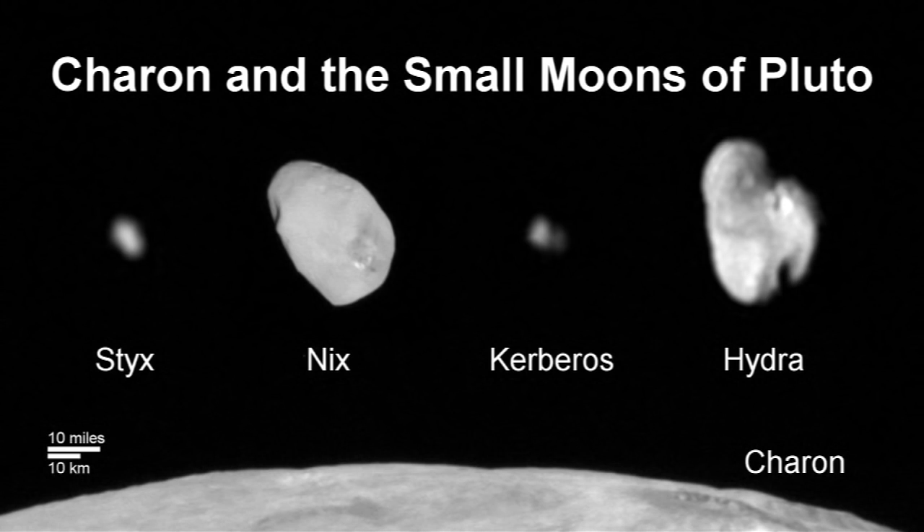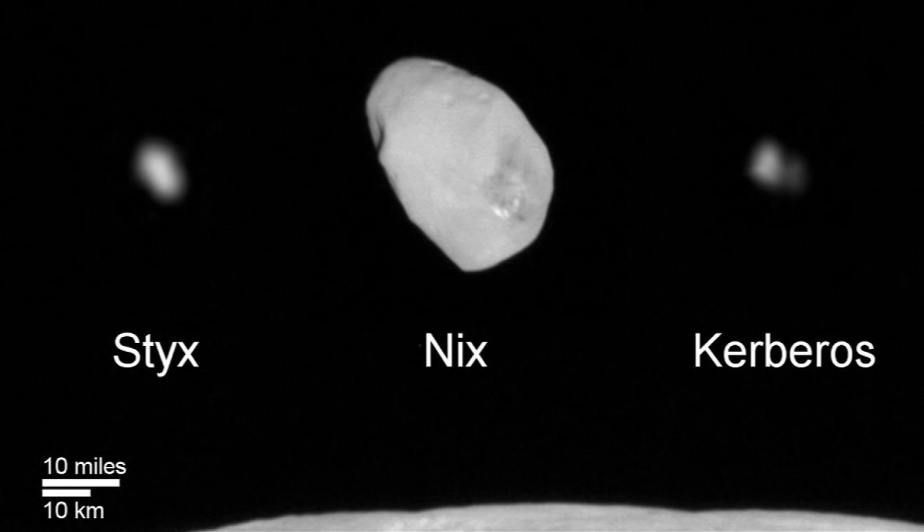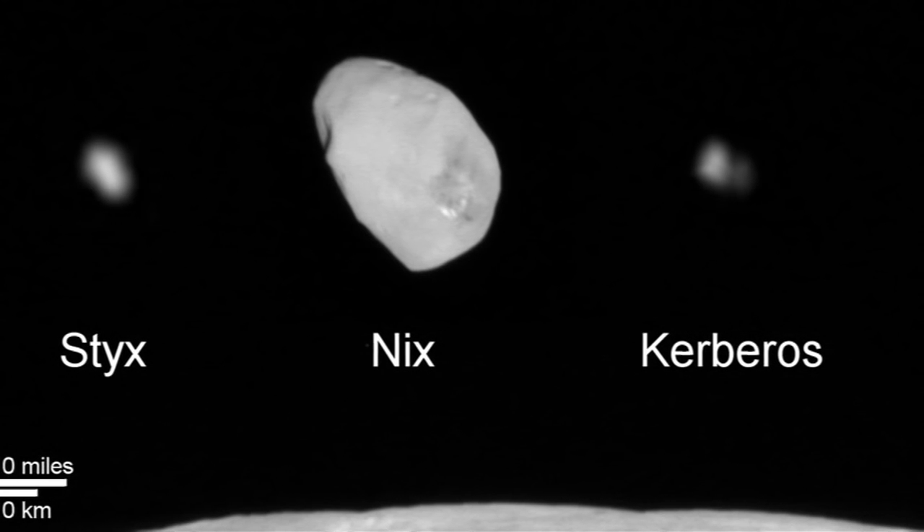Pluto's four other moons, from smallest to largest, are Charon, Nix, Hydra, and Styx. Kerberos is smaller than scientists expected and appears to have a double-lobed shape. Scientists say the shape could indicate that Kerberos is made of two smaller objects that merged together.